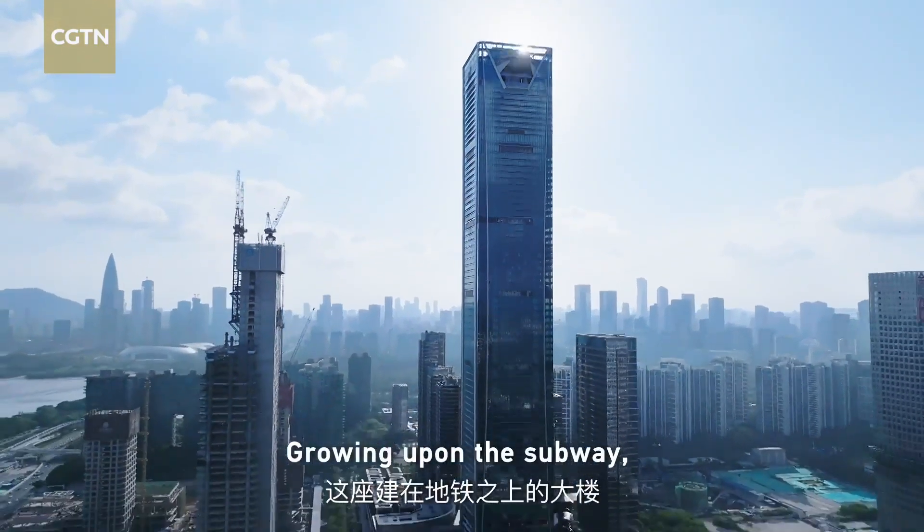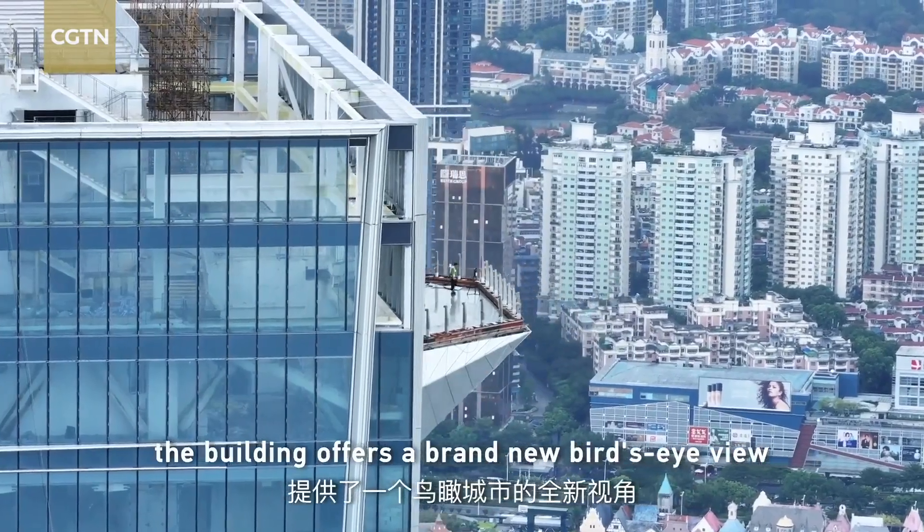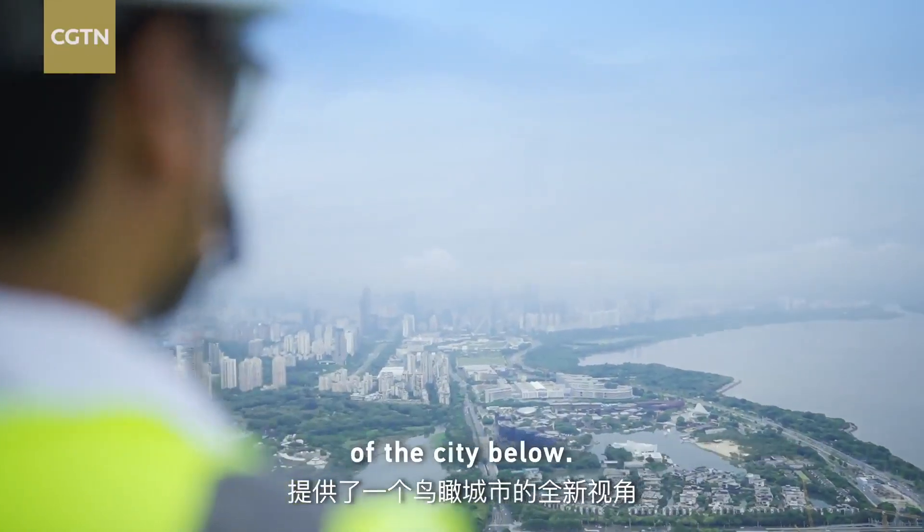Growing upon the subway, the building offers a brand-new bird's-eye view of the city below.